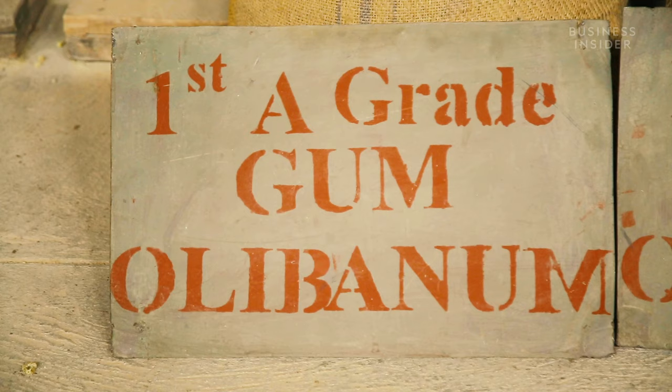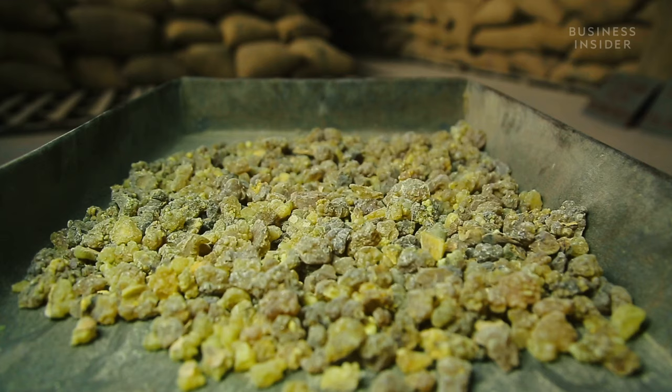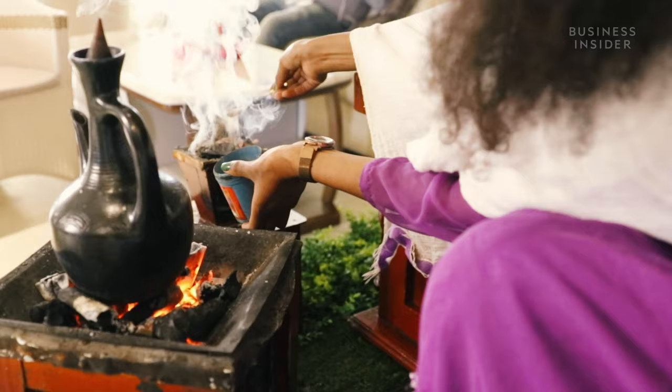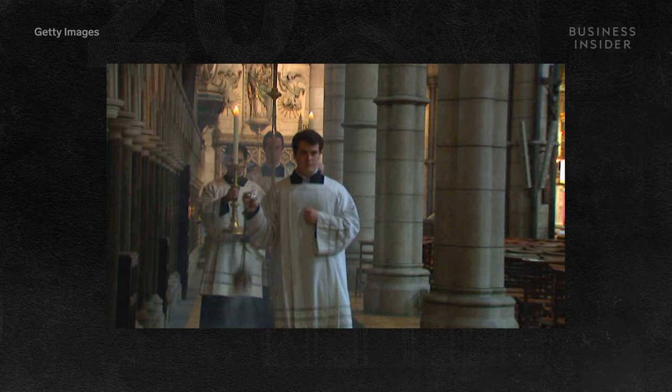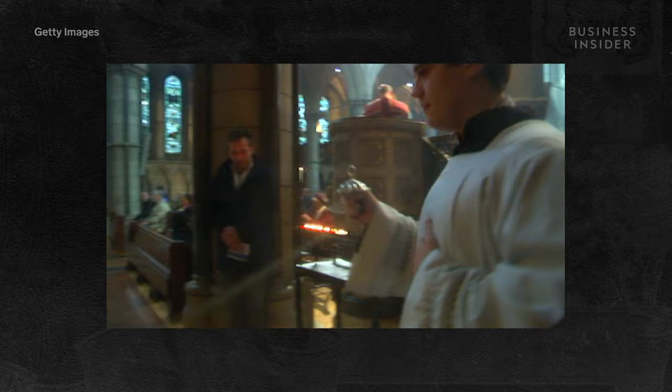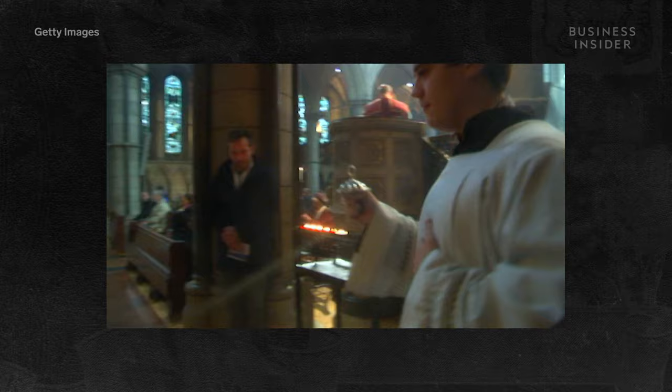At wholesale, this sack of first grade A Ethiopian frankincense is worth about four hundred and thirty dollars. Frankincense and myrrh have been burnt as incense for thousands of years, and both are deeply ingrained in religious ceremonial burnings. In fact, it's estimated that the Roman Catholic Church alone still uses an estimated 50 metric tons of frankincense a year.